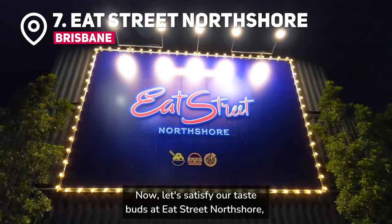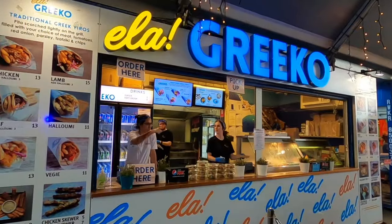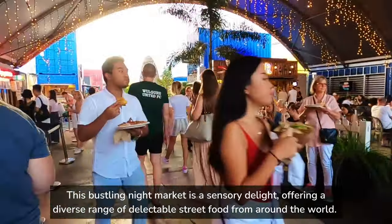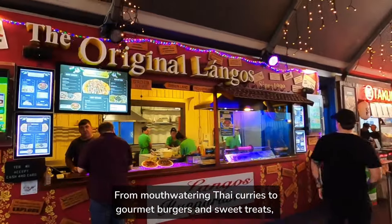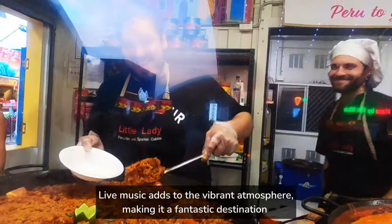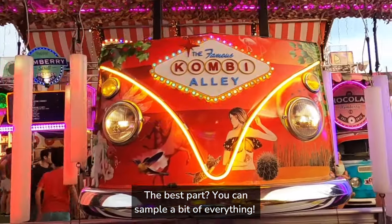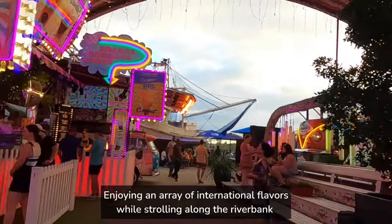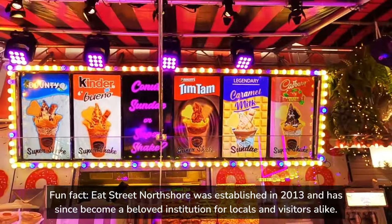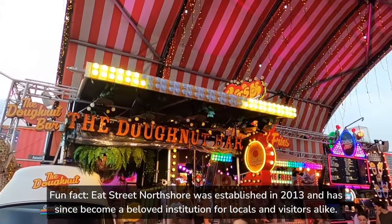Now let's satisfy our taste buds at Eat Street North Shore, a food lover's paradise located on the banks of the Brisbane River. This bustling night market is a sensory delight, offering a diverse range of delectable street food from around the world. From mouthwatering Thai curries to gourmet burgers and sweet treats, there's something to please every palate. Live music adds to the vibrant atmosphere, making it a fantastic destination for families looking for a unique dining experience. Fun fact: Eat Street North Shore was established in 2013 and has since become a beloved institution for locals and visitors alike.